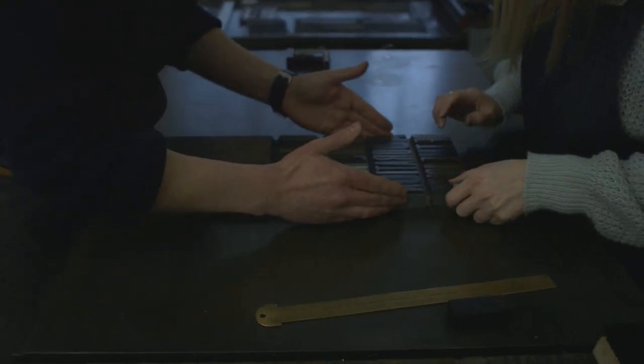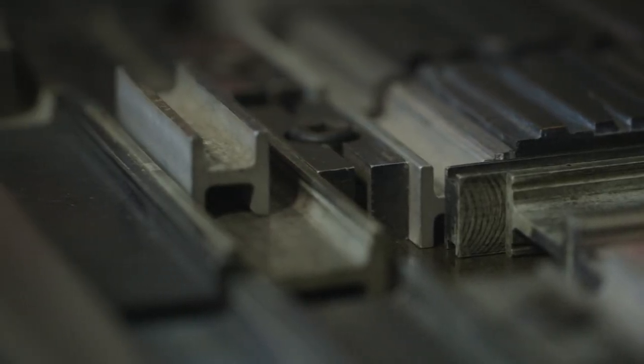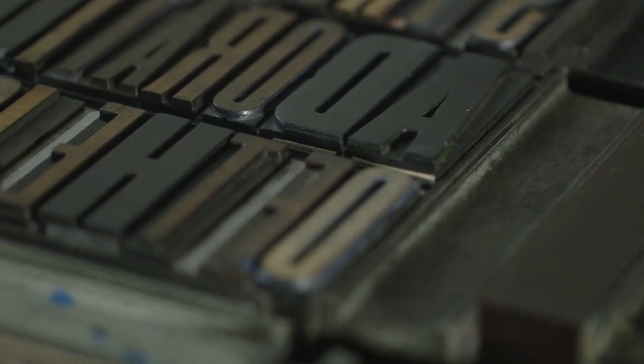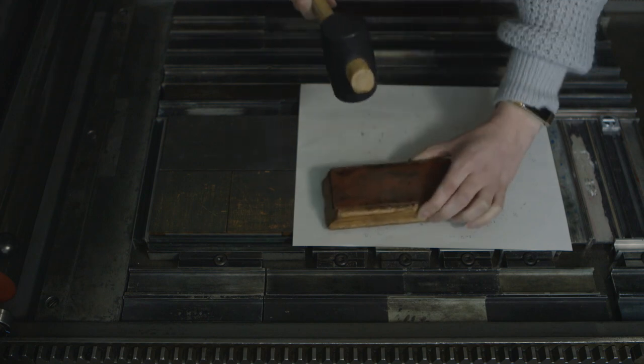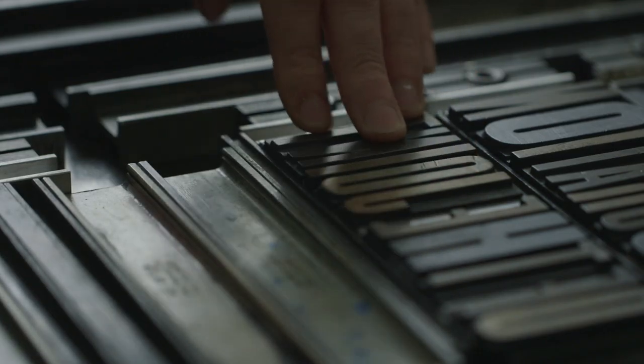We know where most of the presses came from. We know when they were built, what year they were from. So all of these things have their own lives, really. They've all been used somewhere else, they've all printed other things, they've all been used for other messages and other purposes.